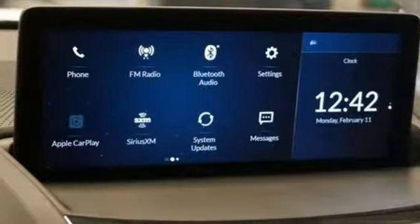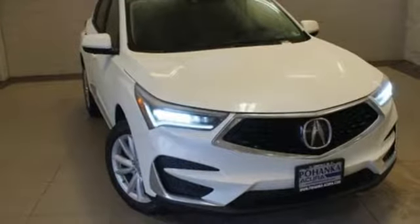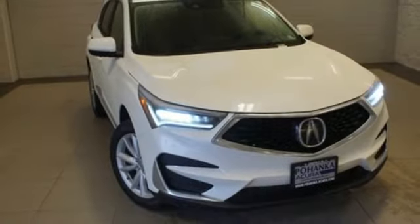Luxury, performance, Acura. They say a journey of a thousand miles begins with one step. Well, in this case, it begins with a test drive. Start your next adventure today.